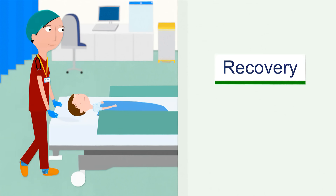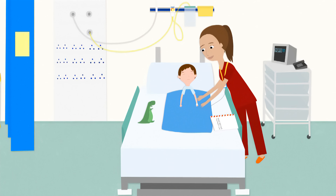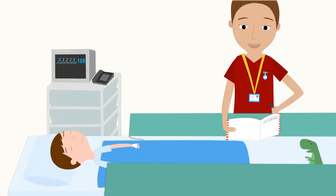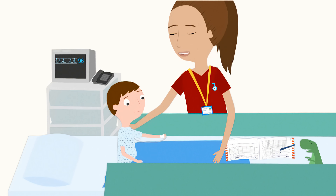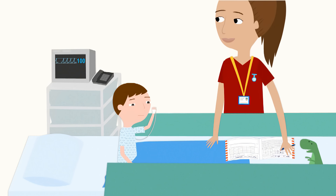After the operation, you'll be taken to the recovery room. A recovery nurse will be with you until you wake up. This sometimes takes a while if you are tired. Just waking up in recovery, sweetheart — everything's absolutely fine.